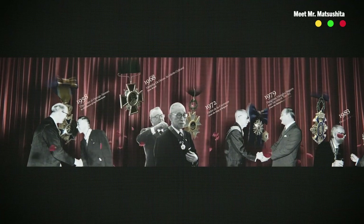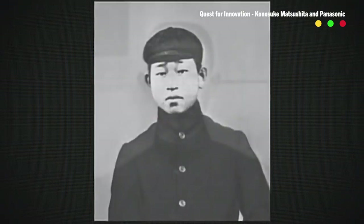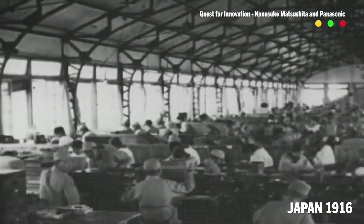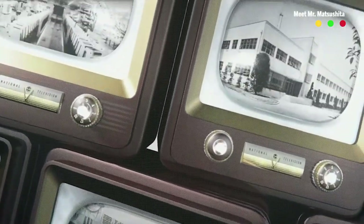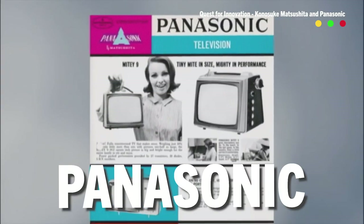The story of Panasonic starts with a dude named Konosuke Matsushita — who I'm going to call Kono because I'm lazy. From the 1920s to the 1960s, Kono sold various electronics in Japan, but it wasn't until he met some Americans that a lightbulb went off. He realized that all us crazy Americans were obsessed with melting our brains with the television. After this revelation, Kono started making TVs under the name Panasonic.